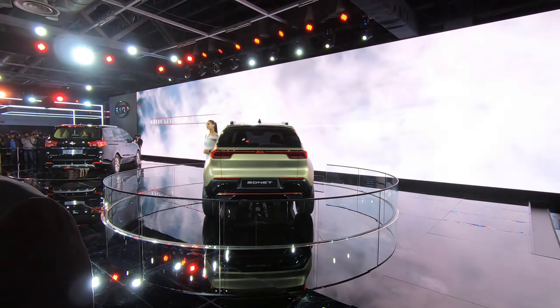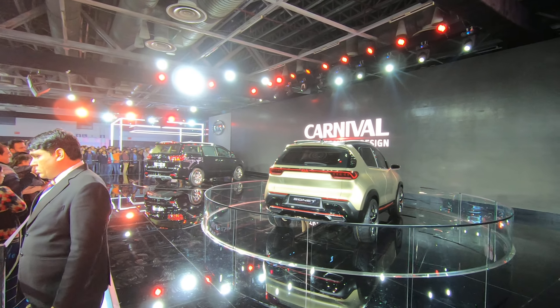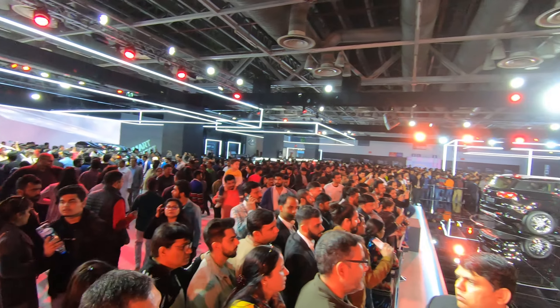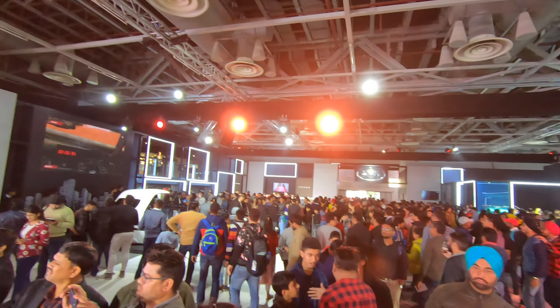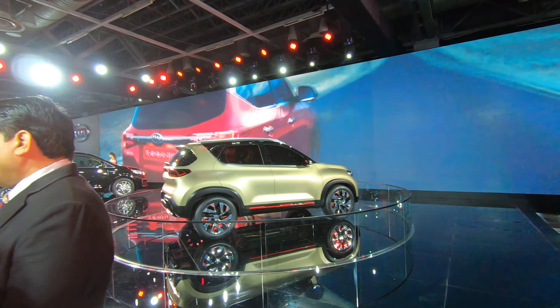The Kia logo has now been integrated into the rear lamps as well, and it looks overall really nice. We are here at the Kia pavilion — we have the Seltos, the Seltos S-line, and some other new cars from Kia which we'll be showing you all in this video.